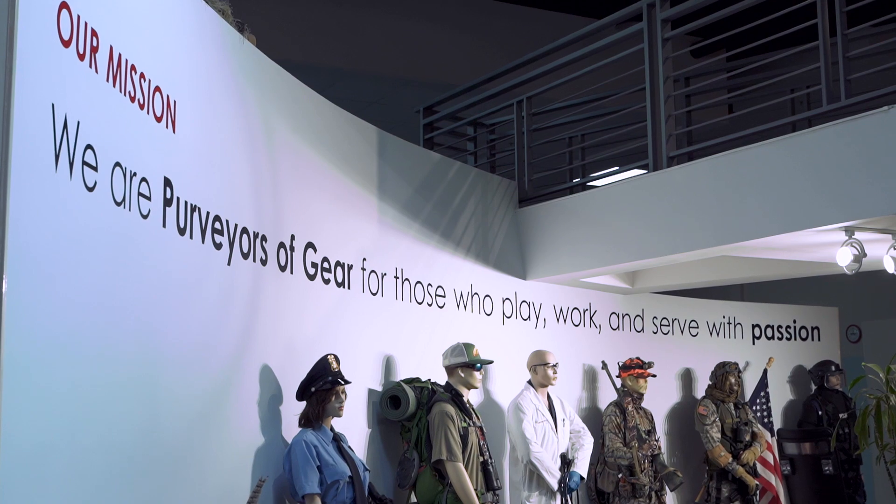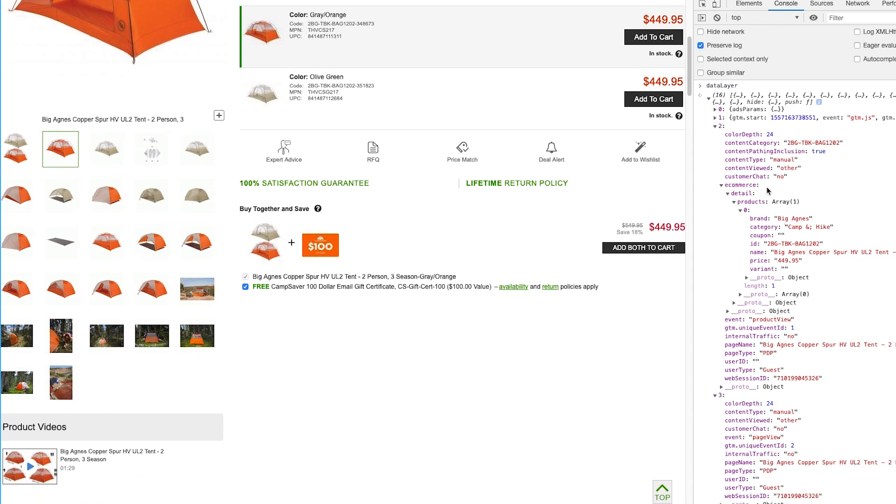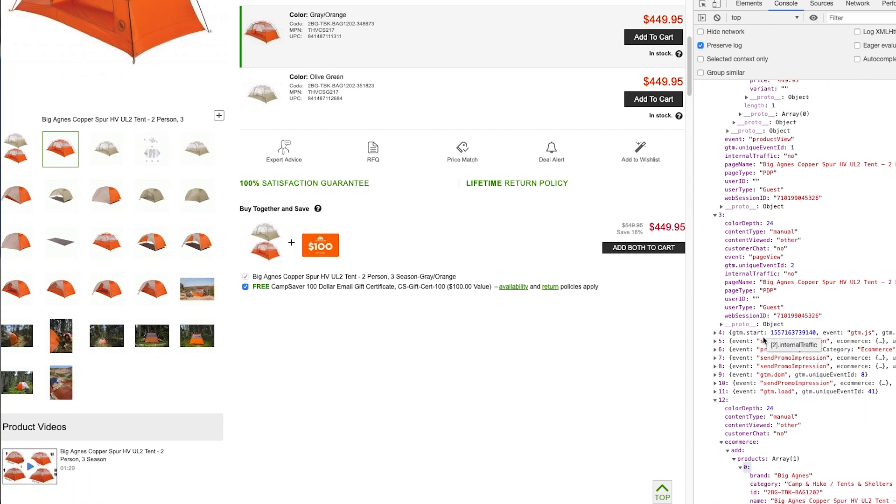With InfoTrust, we're getting more help now. They helped us build a Google Tag Manager architecture, they helped us with measurement protocol and reporting API. With the help of InfoTrust, we're now spending much less time than we were spending before. What we're really excited about is leveraging this data now in audience retargeting with different advertising platforms, and on-site with their personalization and testing tools as well.